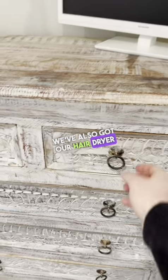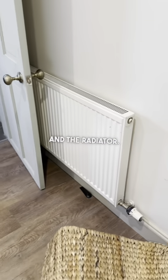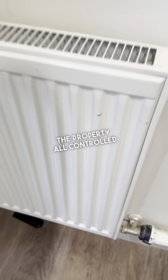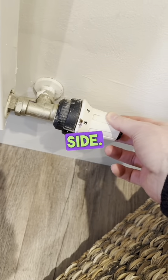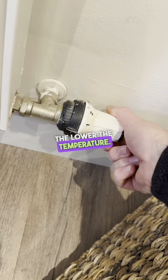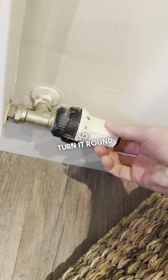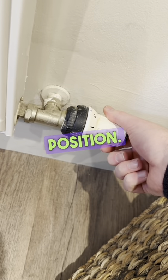We've also got a hairdryer in the top drawer. The radiators throughout the property are all controlled in the same way. Take the valve just on the side — the higher the number, the higher the temperature; the lower the number, the lower the temperature. Turn it around to max at 5 to warm up, and to the off position to turn it off.